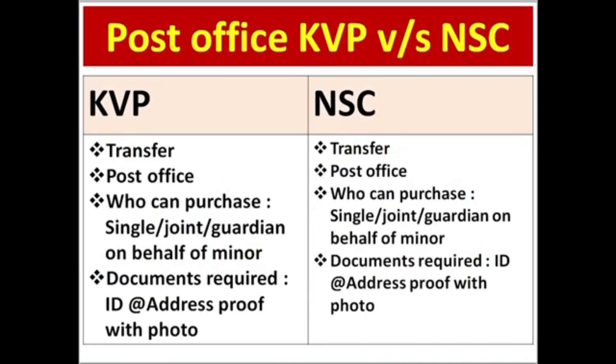You can transfer a certificate from one National Savings Certificate to another National Savings Certificate. You can purchase a certificate from the Post Office. You can purchase under a single account or a joint account.